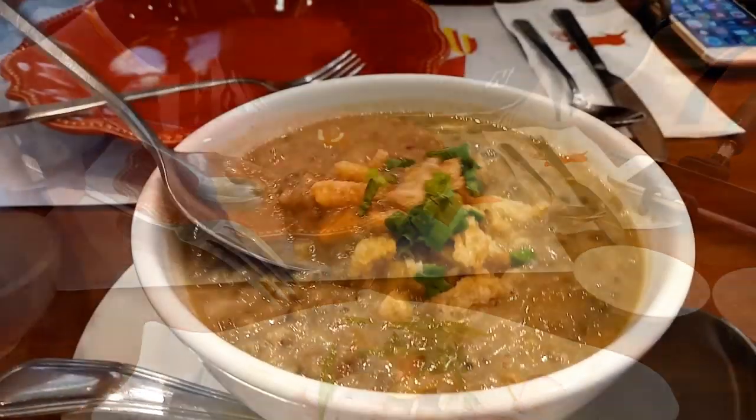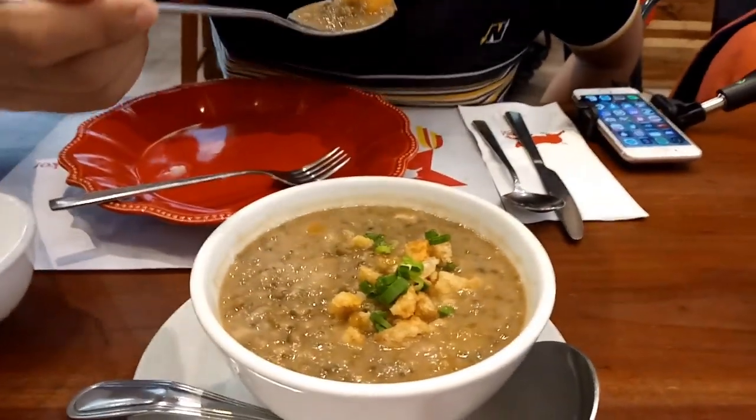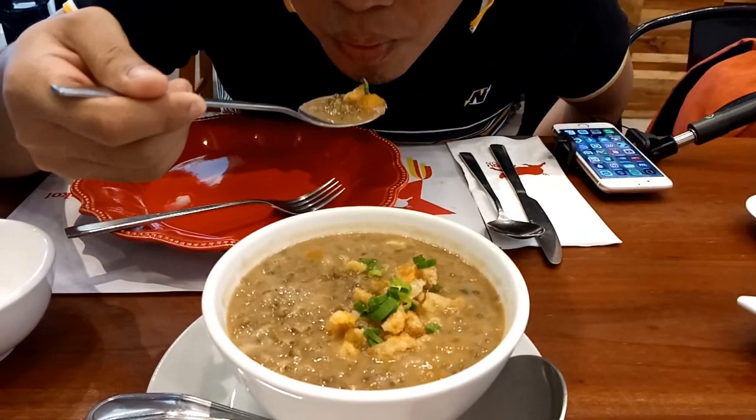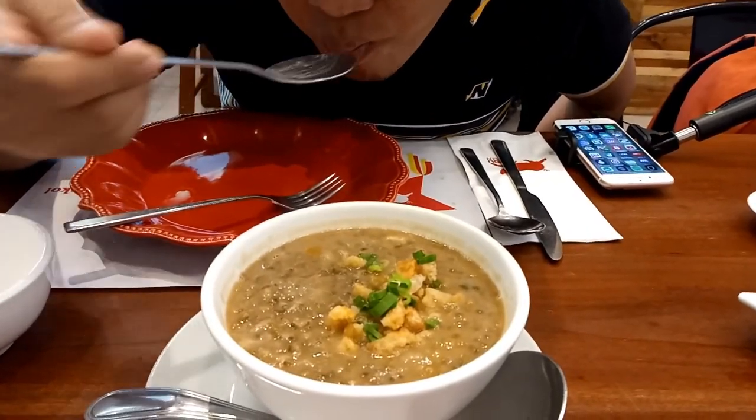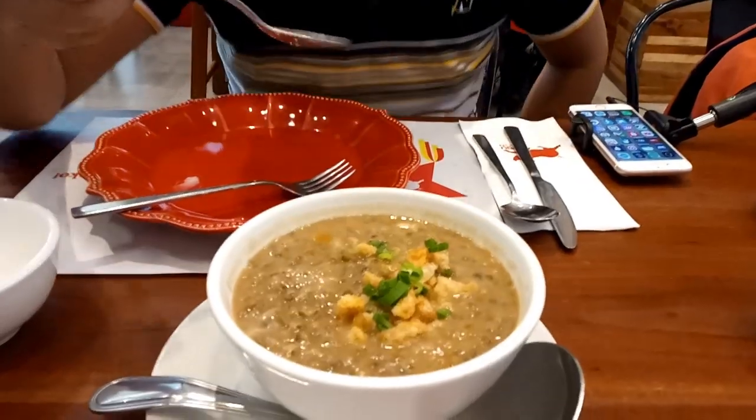We also had their monggo or the monggo bean soup. Wow, this is just so delicious. We simply can't get enough of this. You can really tell that they have studied how to create the best monggo in town and this is a winner.